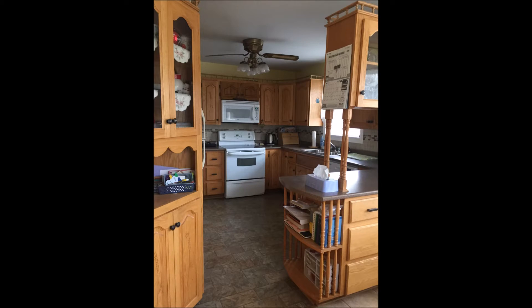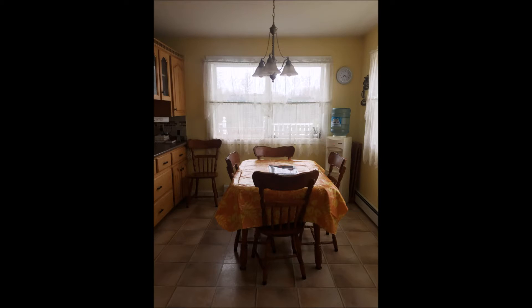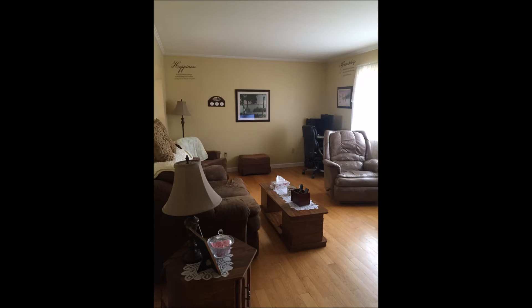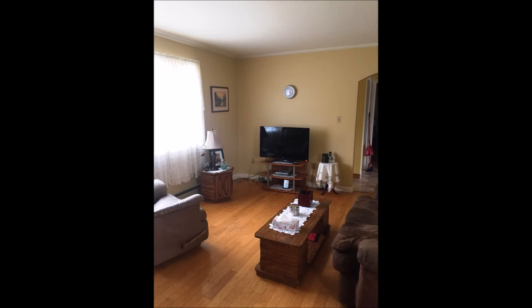This home boasts a beautiful kitchen with lots of cupboards and counter space. Also on the main floor is a roomy living room area, a bedroom, and a four-piece bath.